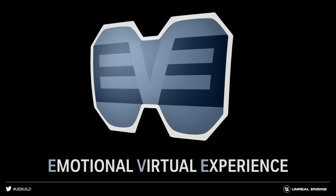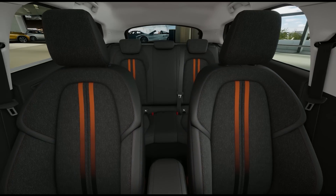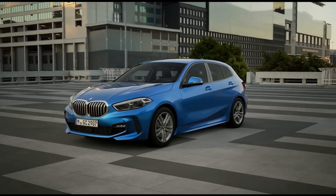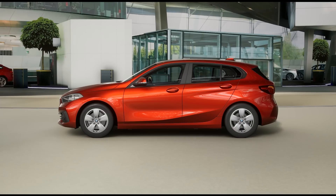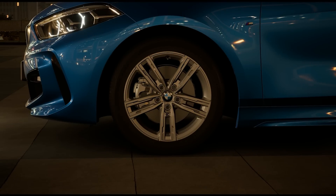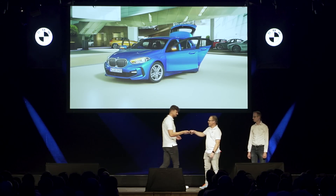We achieved that — so please say hello to Eve. Eve is the Emotional Virtual Experience. Why don't we ask her to render the new 1 Series? When we introduced Eve, we came up with five different environments ranging from Hong Kong to Cape Town, or the delivery zone in the BMW Welt here in Munich. One thing very important to us is the interaction with our cars — we introduced interactive elements like opening the door, opening the trunk, and more.